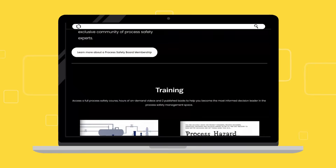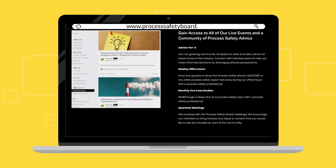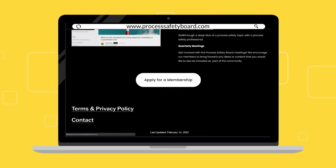Interested in joining the Process Safety Board? Submit your application on processsafetyboard.com today and be a part of the growing community.